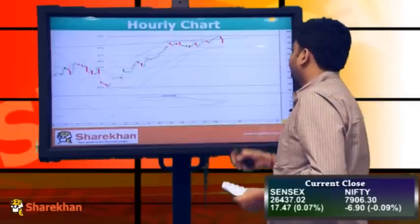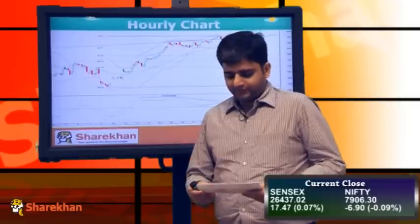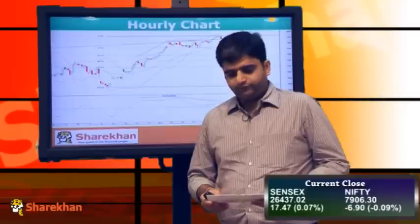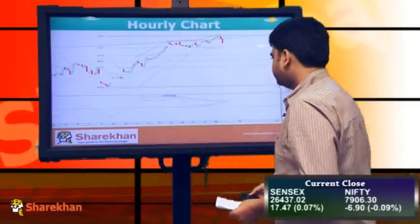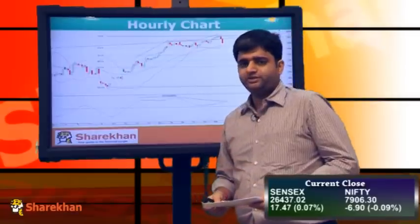Moving on to the hourly chart, you can observe that in the second half of the trading session — that is, after 2 pm — we saw a sharp fall from 7970 odd levels, and the Nifty has also closed below the 20-hour moving average. It is trading above the 40-hour moving average and the previous swing low of 7855. So 7855 and 7840 will be acting as crucial supports, while 7968 and 8050 are crucial resistances on the upside. The hourly momentum indicator has given a negative crossover with a negative divergence, indicating we might get more correction on the downside.